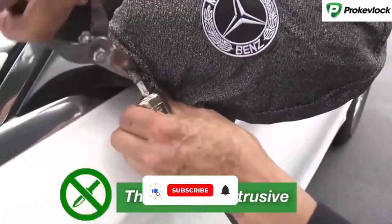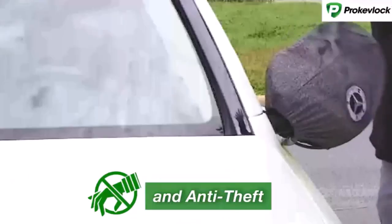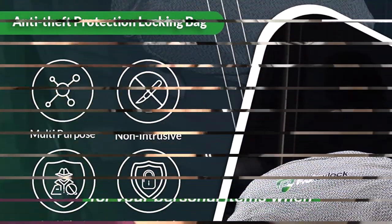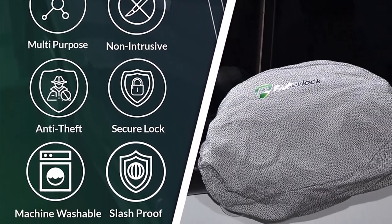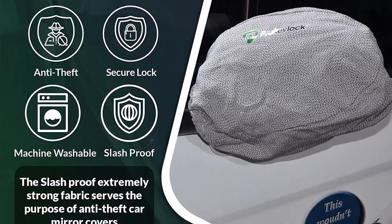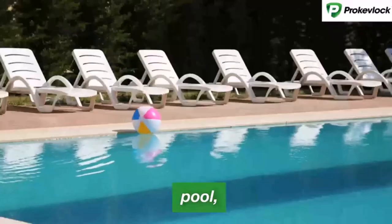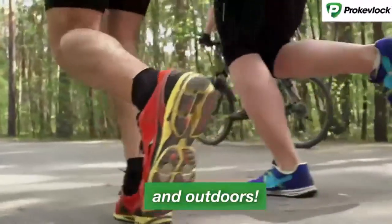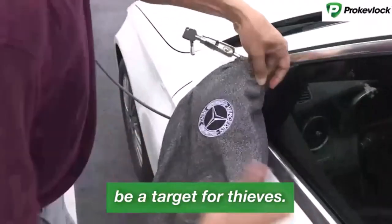What we like about it: weatherproof and durable materials, protection against snow, ice, dust, and scratches, built-in cable lock system for anti-theft security, easy installation with elastic band and adjustable straps, and universal fit for most car models. What we don't like about it: may require occasional readjustment to maintain a secure fit, and the cable lock system may take some time to get used to.